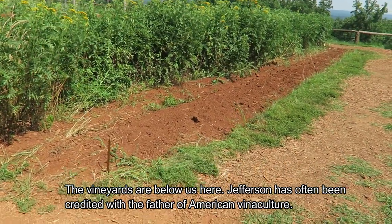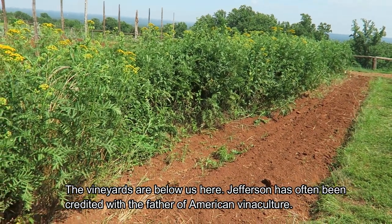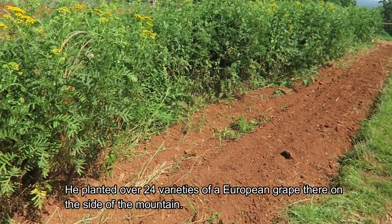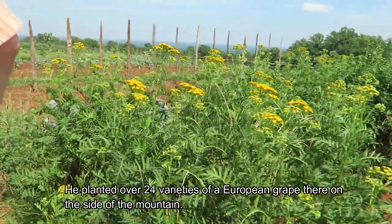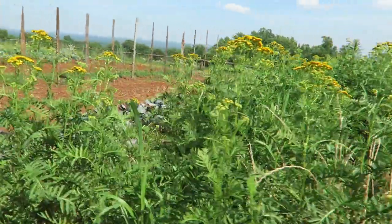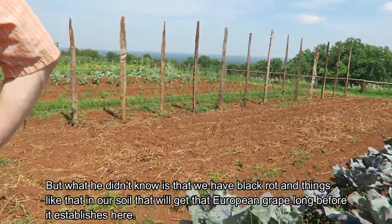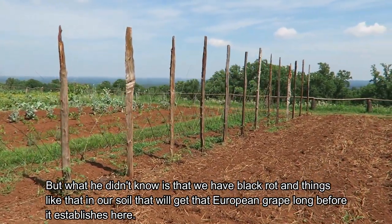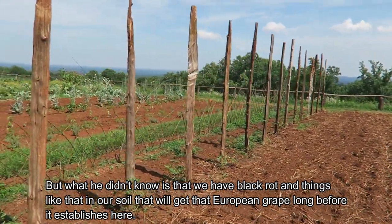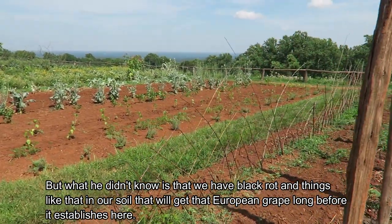The vineyards are below us here. Jefferson has often been credited as the father of American viticulture. He planted over 24 varieties of European grapes here on the outside of the mountain. He visited the vineyards of Europe and knew we should be able to grow grapes here. What he didn't know was that disease and pests would kill that European grape long before it could establish.